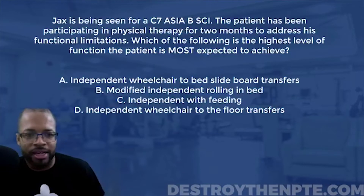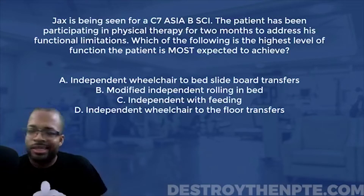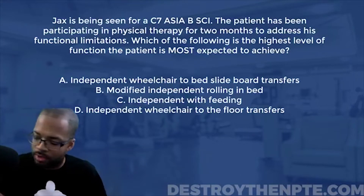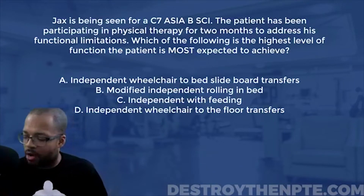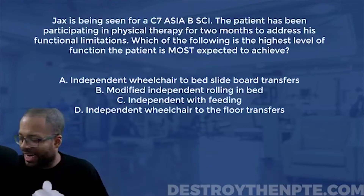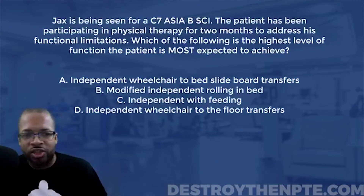Let's stop playing around and hit this question. We got another one of these neuro questions where we have to break down the ASIA scale — C7 specifically — and figure out what the functional outcome is going to be. If you haven't answered this question yet, go ahead and lock in your answer: A, B, C, or D.